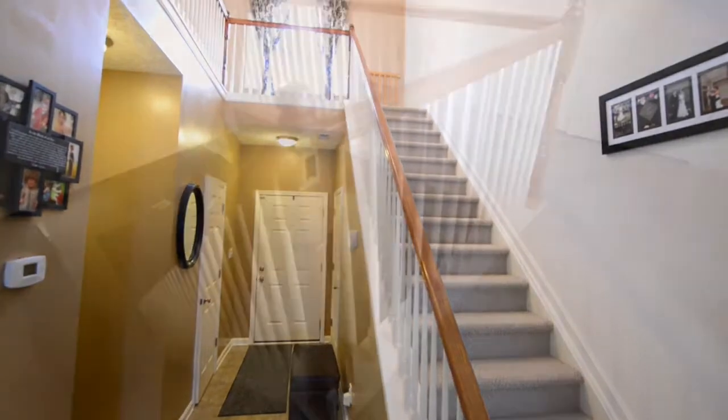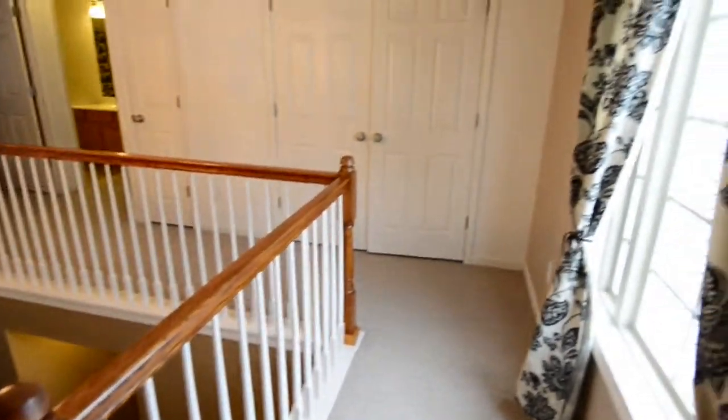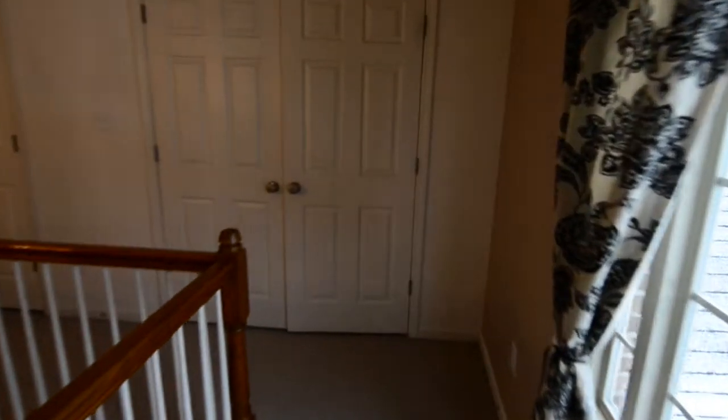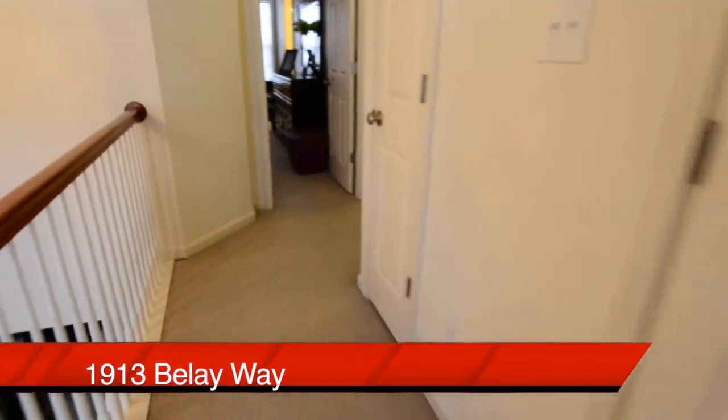We will head upstairs now. Notice a turned staircase at the top. You'll see the laundry room on the second floor, conveniently located so you can do laundry without having to go up and down stairs.